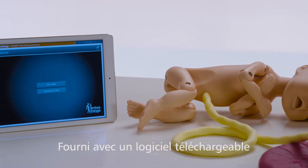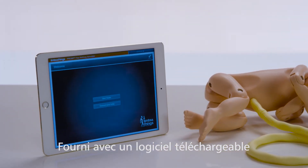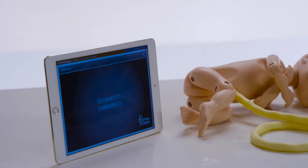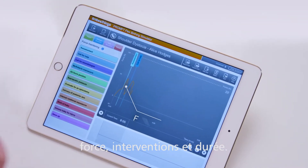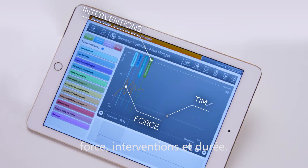The simulator includes downloadable software to assist in teaching how to recognize and respond to obstetric emergencies appropriately. The three main parameters measured through the software during training are force applied to the baby's head, interventions made during delivery, and time taken to deliver the baby.